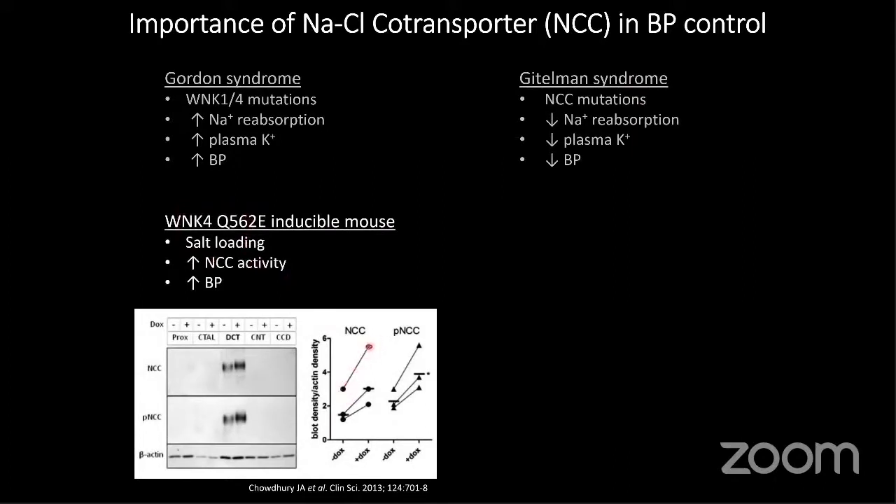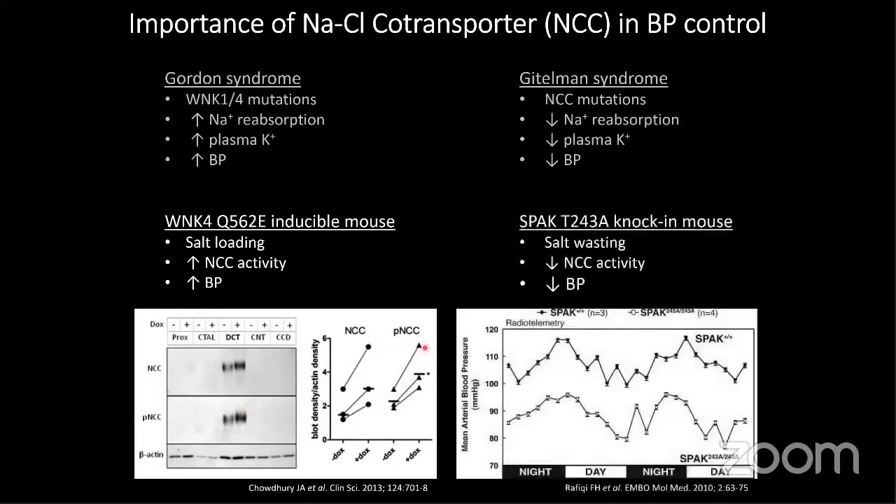We see an increase in the total amount of NCC and then its activated form, which is the phosphorylated form, phospho-NCC. When we make mutations in SPAK to mimic those in Gitelman syndrome — a SPAK that cannot be activated by WNK — we see salt wasting, loss of salt retention, and hypotension. Radiotelemetry data from live-awake animals during a 90-day cycle shows about a 20 mmHg difference in blood pressure.